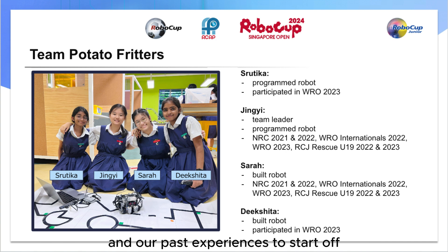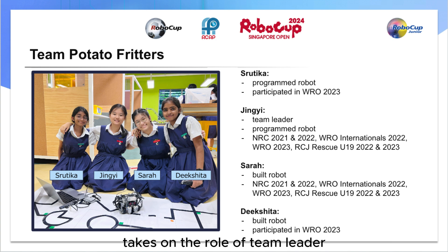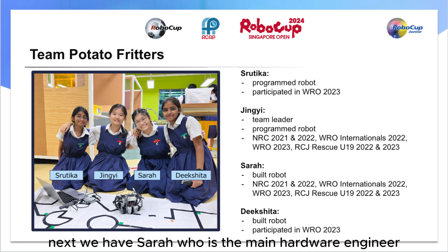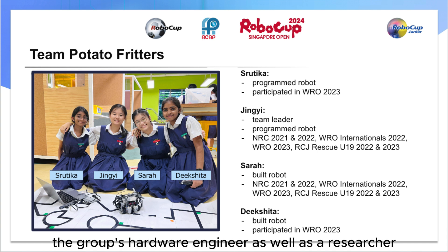To start off, Shuthika is one of our software programmers and researchers. Tsing Yi takes on the role of team leader and main software programmer. Next, we have Sarah, who is the main hardware engineer. Lastly, I am Dixita, the group's hardware engineer as well as a researcher.